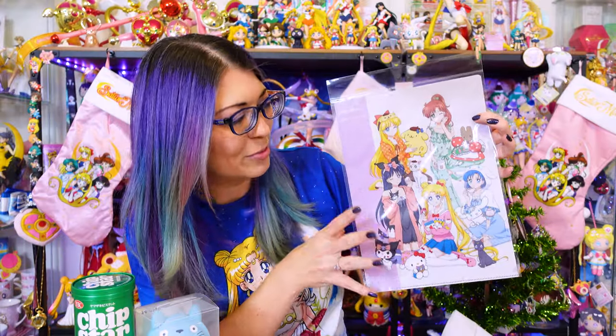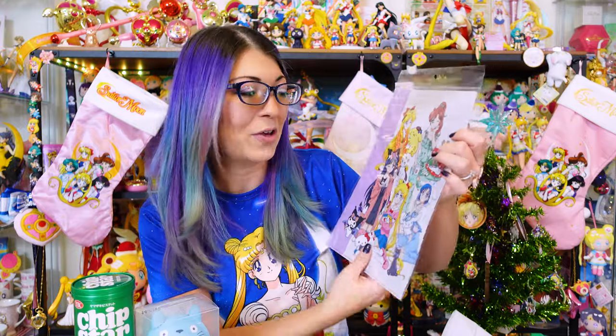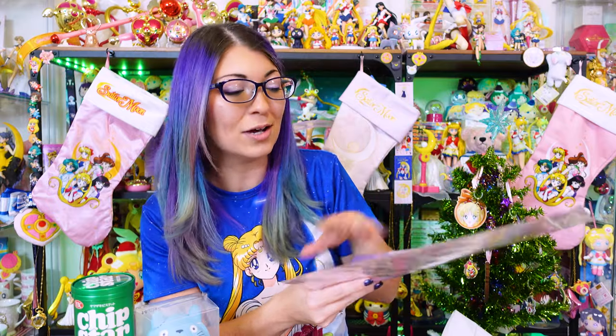This features the Sailor Moon and Sanrio collaboration. This is such a cute clear file and it actually sold out in the Sailor Moon store, so I was very happy that Bleepo had it in stock.